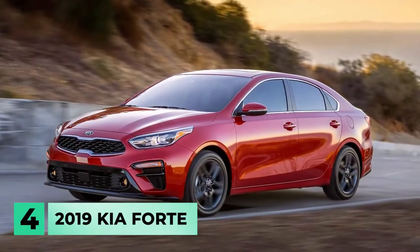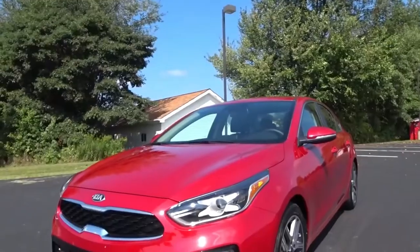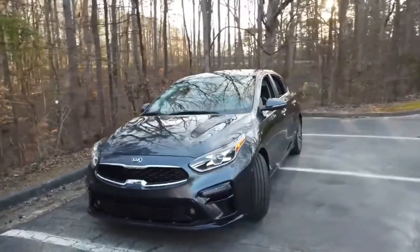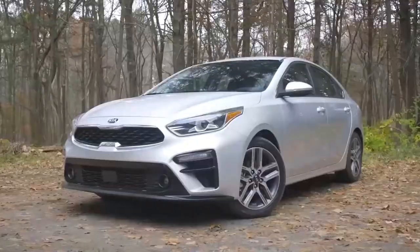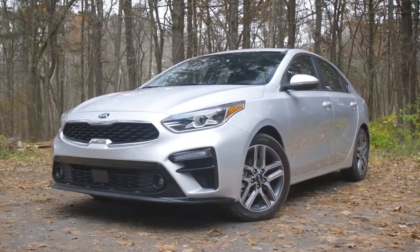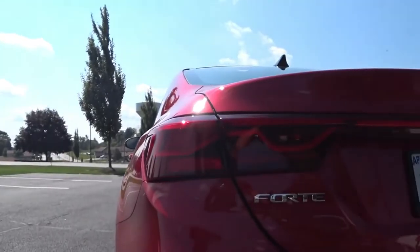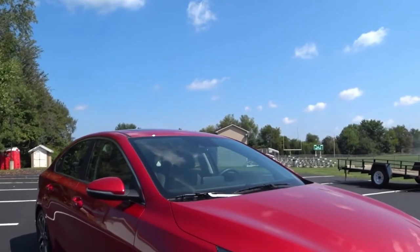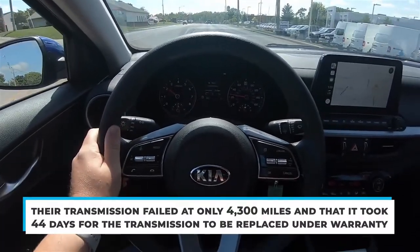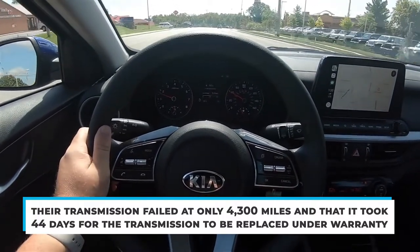Number 4: the 2019 Kia Forte. These days, Kia produces high-quality vehicles, but unfortunately some are problematic. The Kia Forte is one of Kia's most popular and best-selling vehicles, but it has had its fair share of problems, some of which have afflicted the car for years. Unlike the other vehicles on this list, the Kia Forte's transmission began to malfunction very early. According to Consumer Reports, the typical mileage when a problem occurs is between 12,000 and 23,000 miles. One Forte owner stated their transmission failed at only 4,000 miles, and it took 44 days for the transmission to be replaced under warranty.